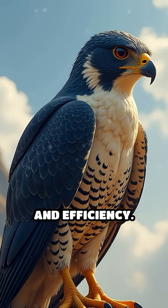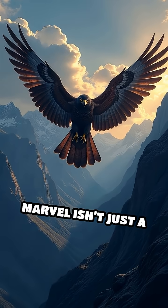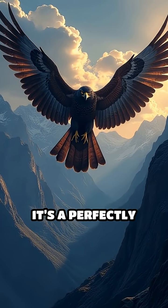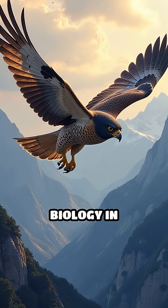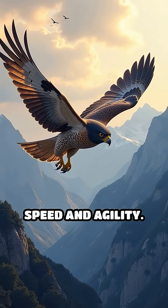Every aspect of its anatomy is built for speed, precision, and efficiency. This natural marvel isn't just a fast flyer — it's a perfectly engineered aerial predator, using physics and biology in harmony to dominate the skies with unmatched speed and agility.